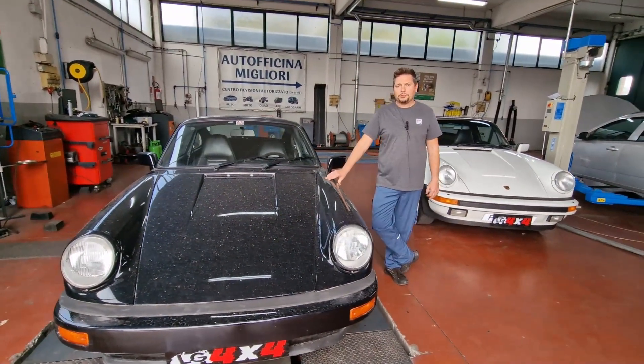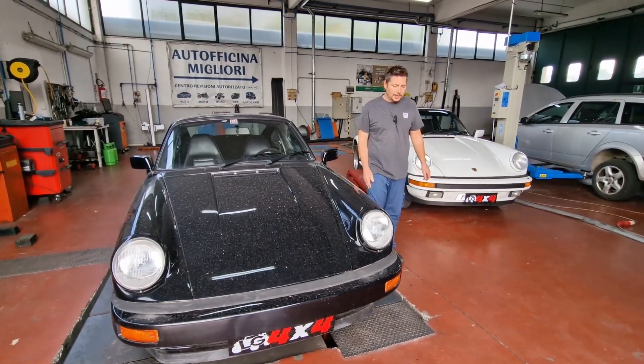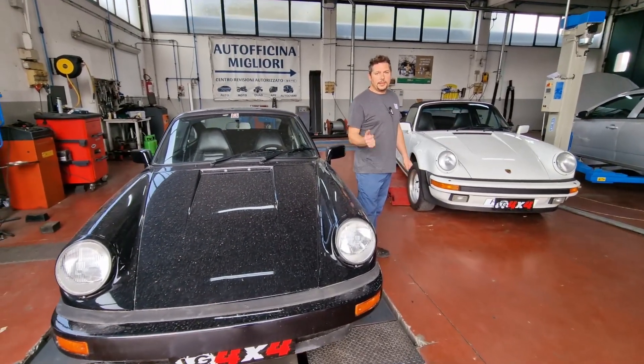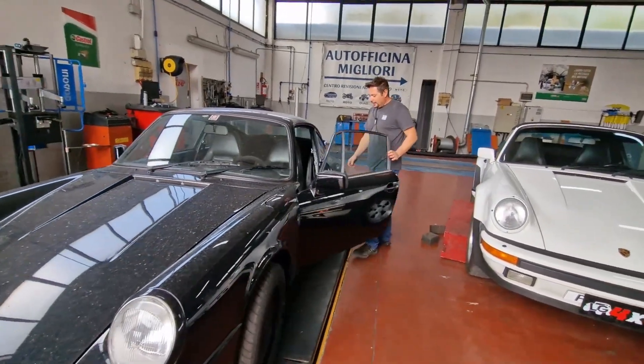La Porsche 930 è stata la macchina sportiva più veloce in assoluto tra le tedesche, con il suo mitico motore 6 cilindri boxer che ricorda un po' le vecchie Maggiolino. Adesso vi faccio vedere il 3000.